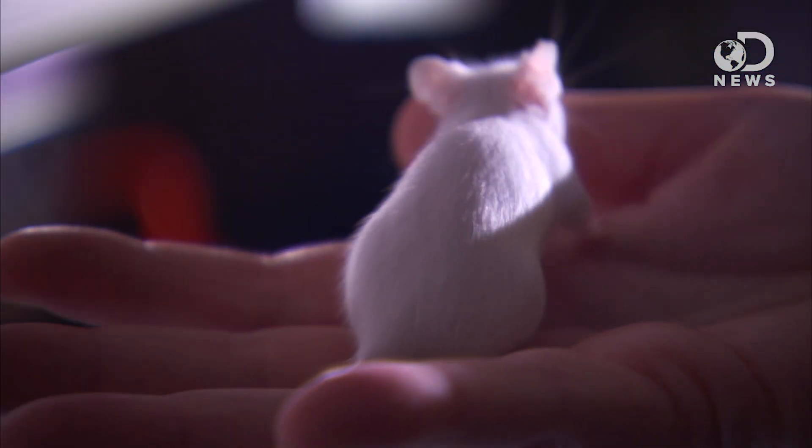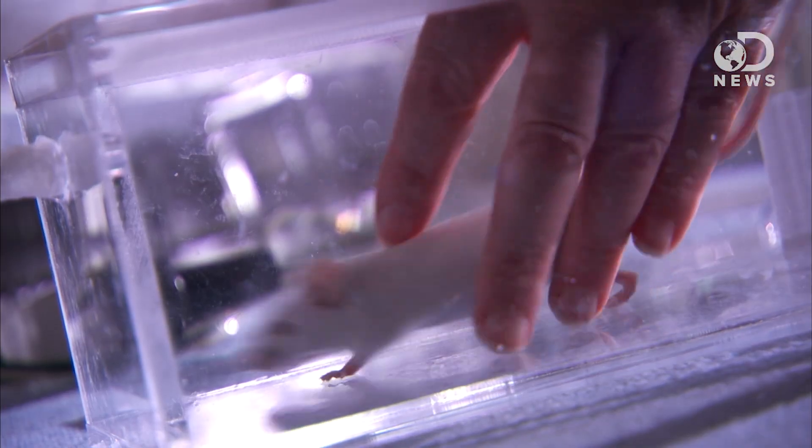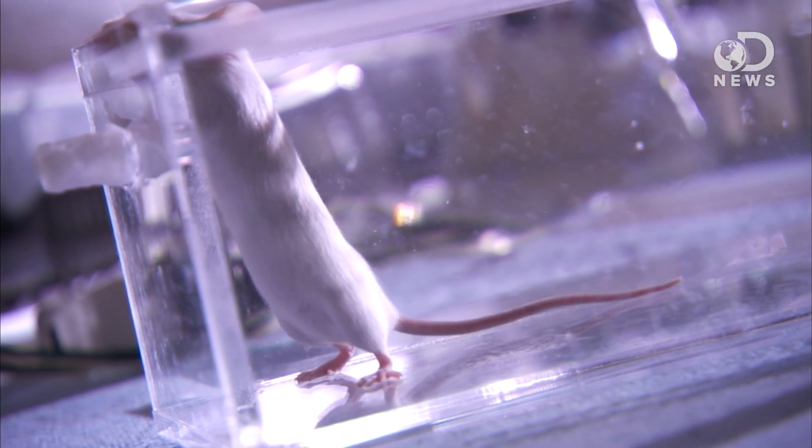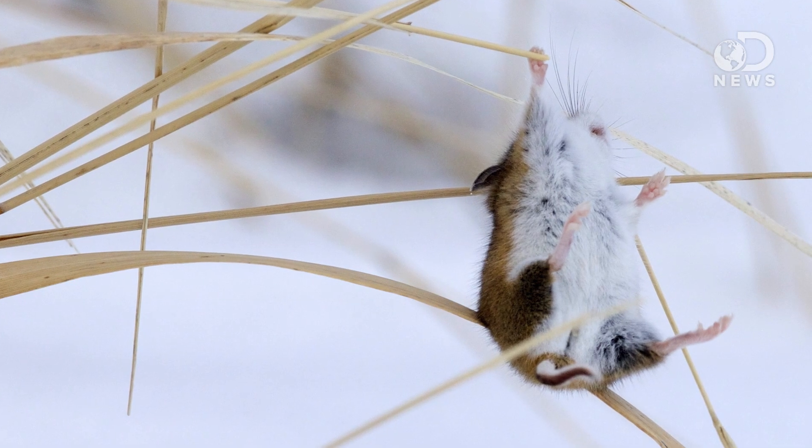They compared mice deficient in ROR-alpha neurons to normal, or wild-type, mice, and found that deficient mice were still able to walk and stand normally on flat ground, but were less sensitive to stimulations across their skin or to other sensations like sticky tape on their feet. Researchers saw the biggest difference when the mice were challenged to tasks requiring fine motor control and skills like walking across an elevated beam. In head-to-head competition on these types of tasks, the ROR-alpha deficient mice struggled, and the wild-type mice did not. Researchers attributed this to the animals' reduced ability to sense when a foot was slipping off the edge, and respond accordingly with small adjustments in foot position and balance.